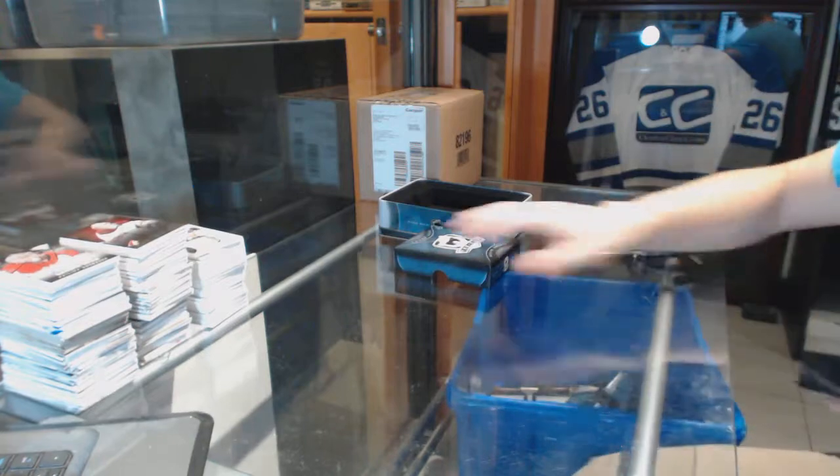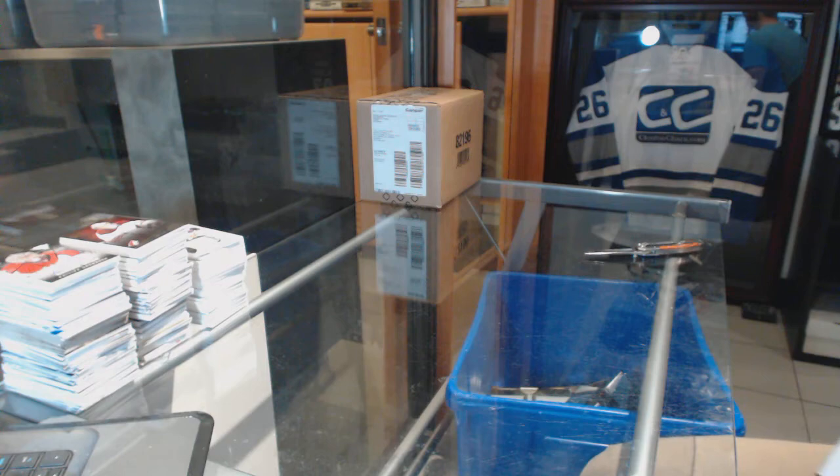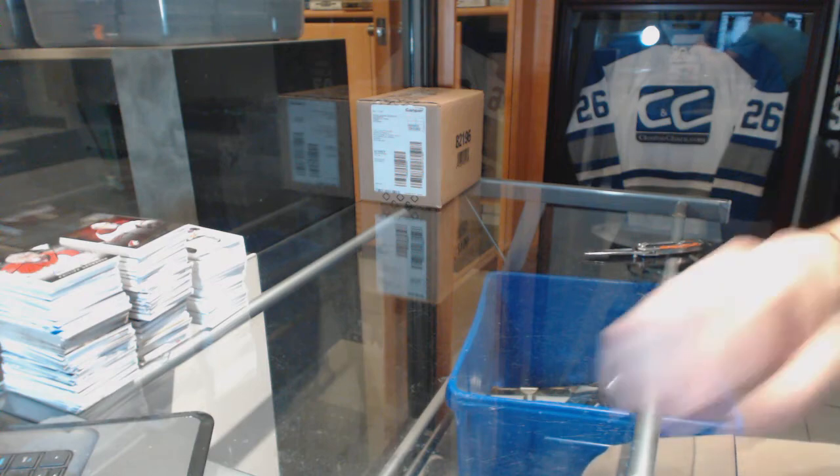Alright, coming up next — the 13-14 Upper Deck The Cup.